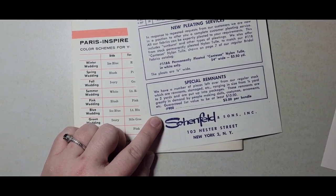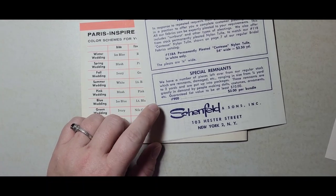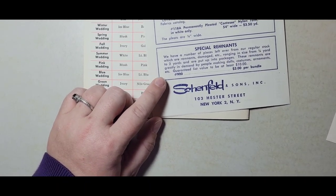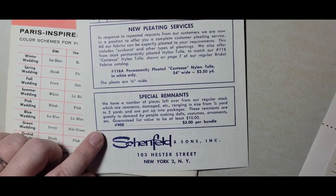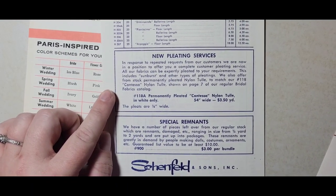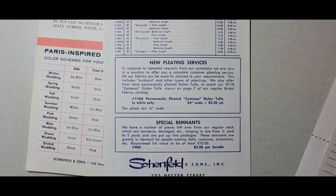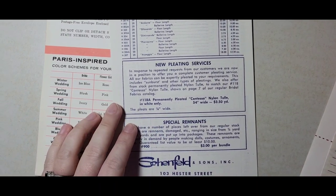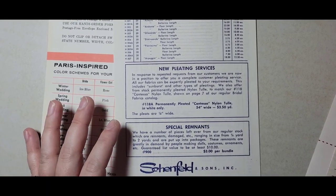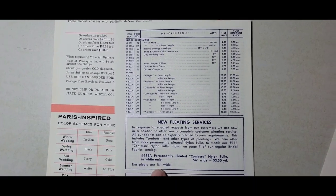I just had so much fun looking through all this. You can get a remnant pack — they had special pieces left over from regular stock, remnants and damaged pieces ranging from a quarter yard to two yards, put into packages, greatly in demand for making dolls, costumes, ornaments. Guaranteed list value of at least $10 for $3 per bundle. There's also a pleating service — permanent pleating is hard to find nowadays. There are specialty companies that do sunburst and straight and different styles of chemical pleating — one-eighth inch wide pleats.